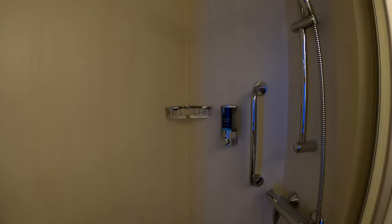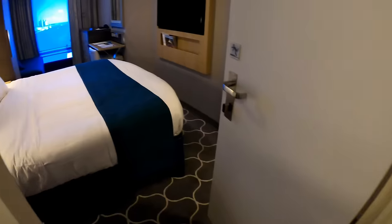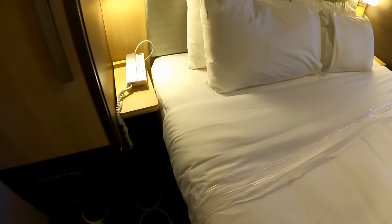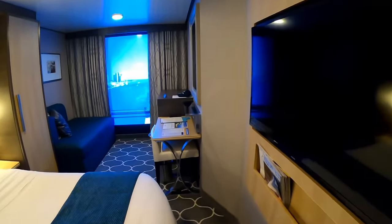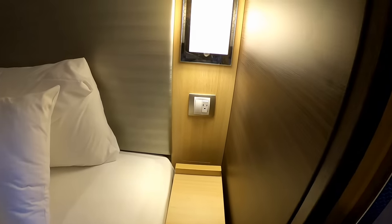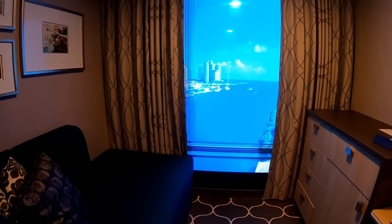I'll let the tour of this cabin continue as I sign off. Thanks a lot for watching this video. If you'd like to subscribe, hit that subscribe button and give us a like if you enjoyed this video. If you have any questions or comments about the ship, please let us know in the comments section below. We'll see you next time — thanks a lot.